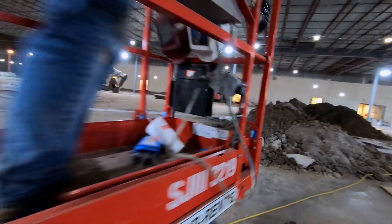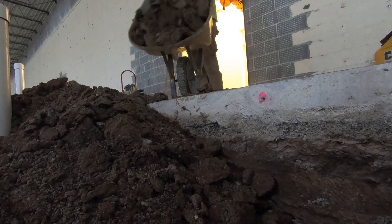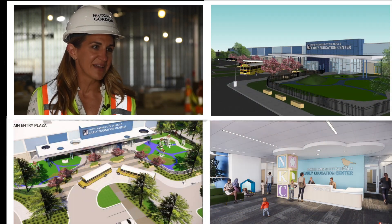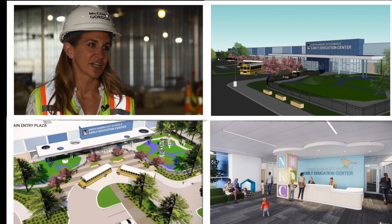Workers are busy building a creative learning space from scratch. What you see here will be completely transformed in a short time so that every student has a magical experience.